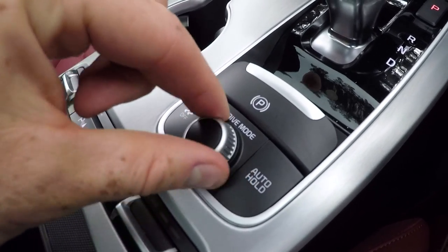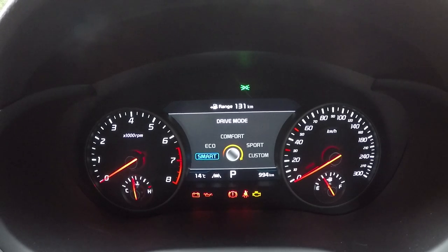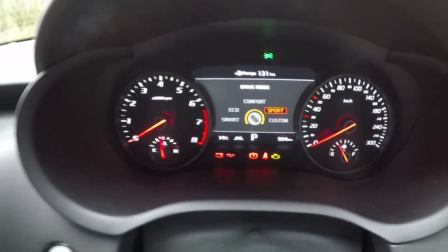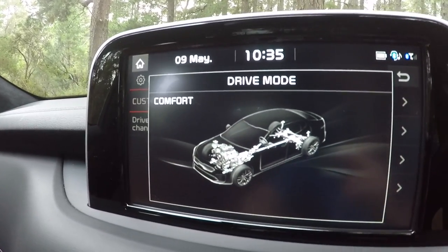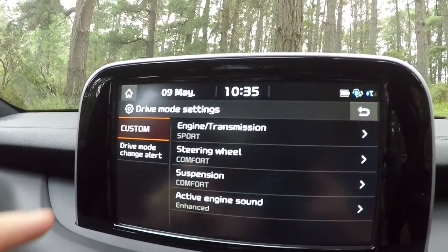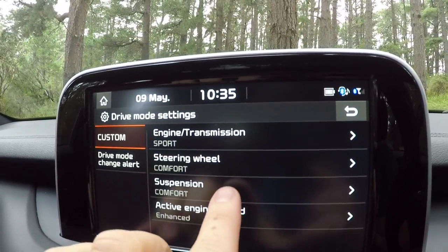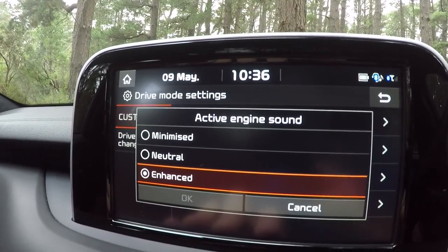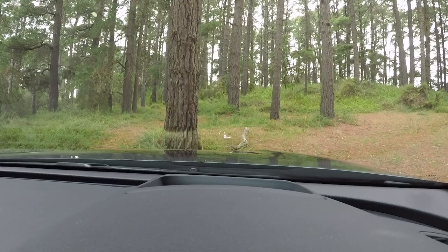Another thing to show you is this drive mode select dial — it doesn't click, it just twists. Cycling through on the instruments, you've got smart mode, eco mode, comfort mode, sport mode, and custom mode. Each of those comes up on the touchscreen as well. In custom mode, you can go into settings and adjust things individually — your engine and transmission, your steering weight, and your suspension via the adaptive suspension with two modes to choose from. There's also active engine sound, so you can have an enhanced synthesized engine note into the cabin.